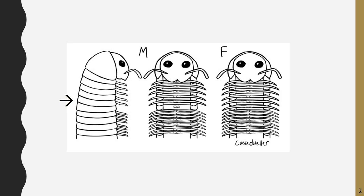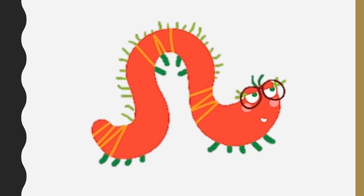As for male millipedes, their feet are all called gonopods. Millipedes have very poor eyesight. They don't wear glasses, but they have these little antennas that help them navigate through their environment.